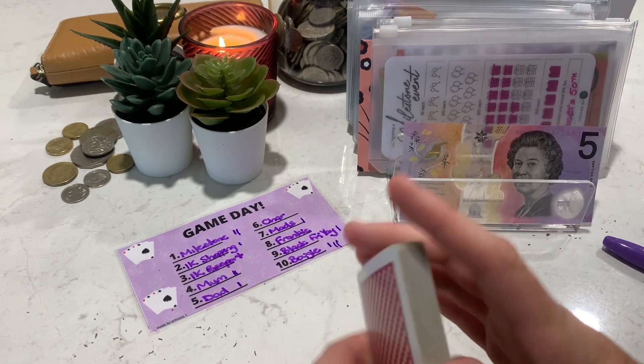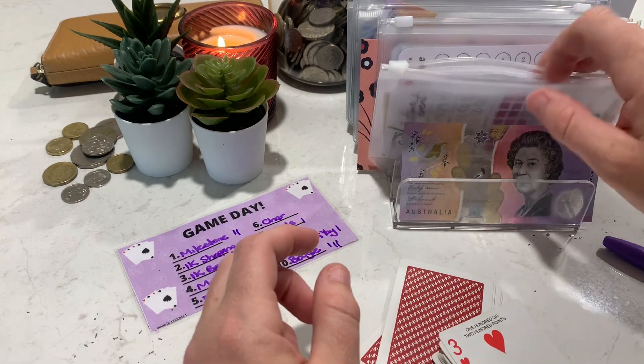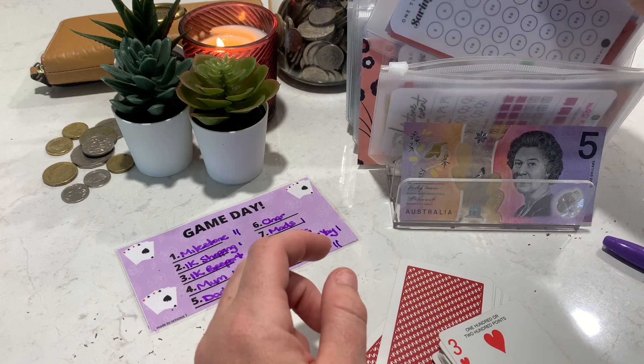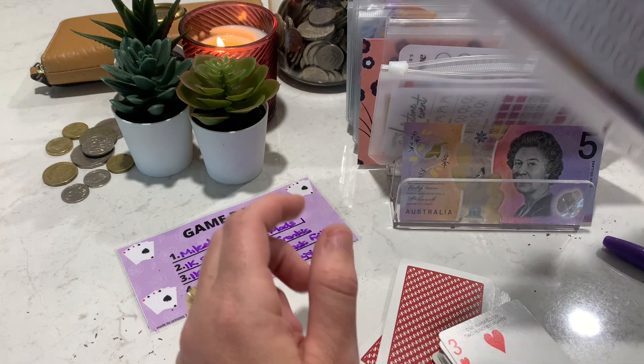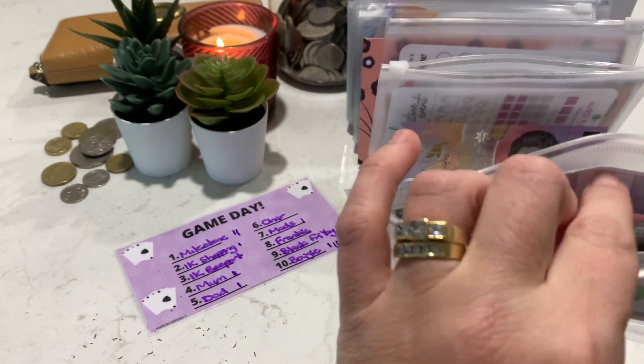She doesn't like to miss out on this, Charlotte, does she? Goodness gracious me. Let's pray for a six. Oh, it's a three — another Passport! Oh dear, she won't like that. Kids Passport gets the last one.